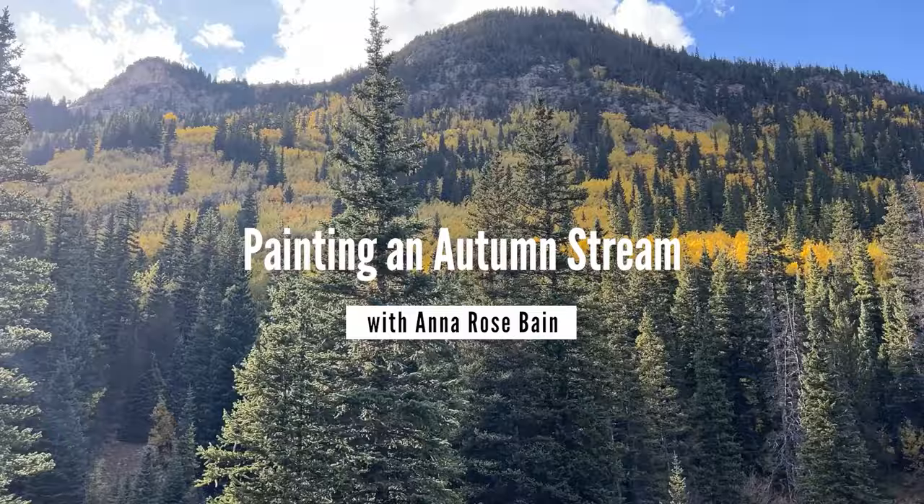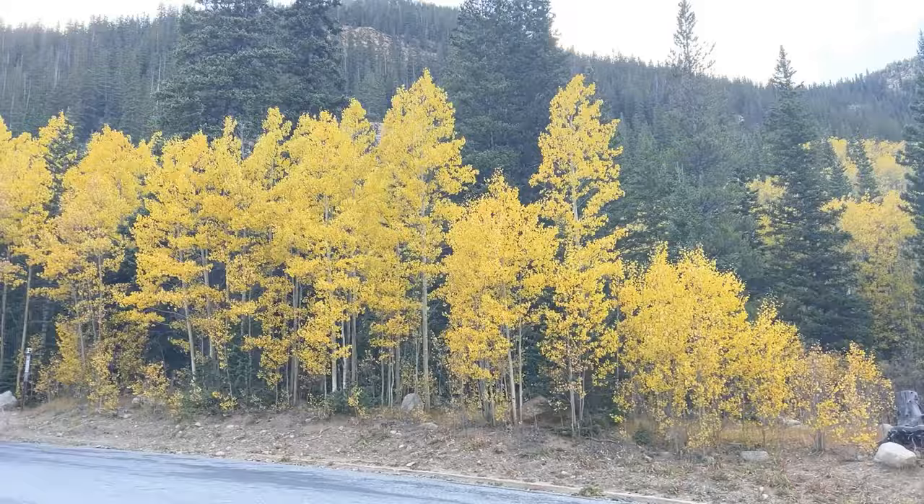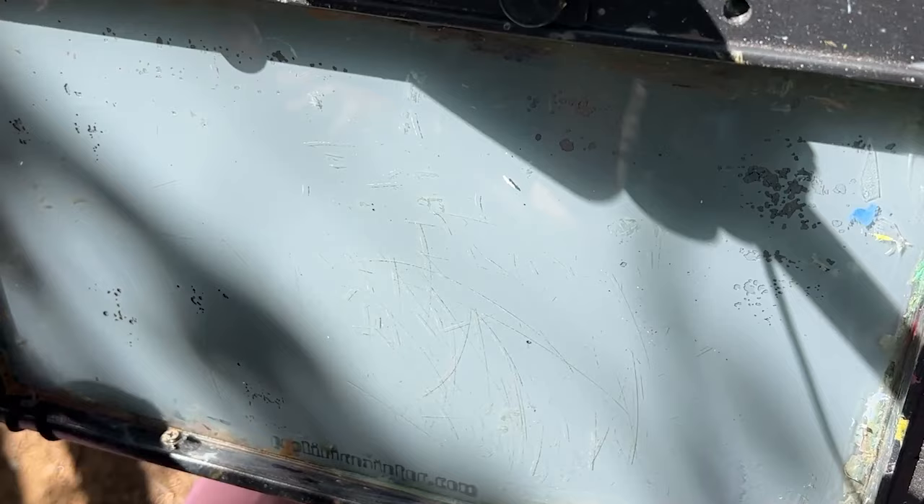Hey guys, it's been a while since I did a landscape for you. I'm here at Grinella Pass Scenic Byway — not really far from the road, didn't have to hike very far. I'm going to paint this beautiful river scene behind me with the rocks and the trees that are changing color, and hopefully pull out a decent demo for you guys today.